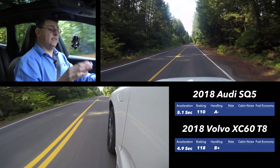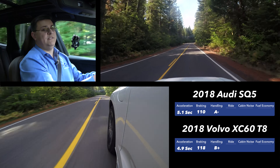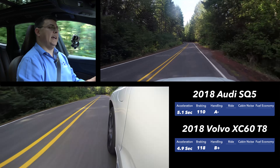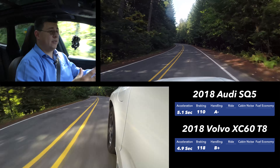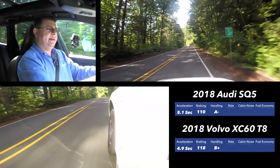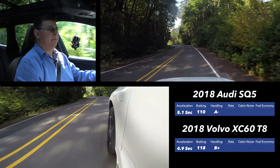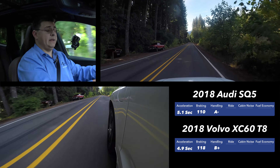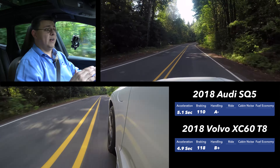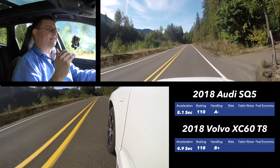The handling win also goes to the Audi because of the extra curb weight in the Volvo. But the difference in handling is more complicated — it has to do with how the vehicles apply power. The Volvo sends the majority of its power to the front axle at all times, since it lacks a mechanical all-wheel drive system like the XC60 T6. The front axle gets around 300-320 horsepower while the rear axle can only ever receive 87 horsepower — a big power bias toward the front, which can cause torque steer and front wheel peel. The SQ5 sends the majority of its power to the rear axle, making it the handling winner.